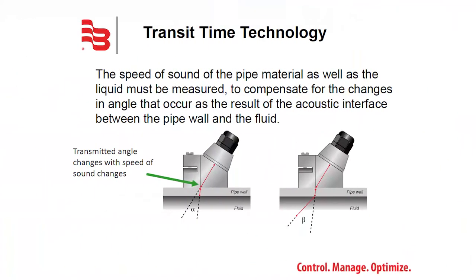What we're measuring is the time it takes for the transmission in both directions — that delta time tells us the velocity of the flow. With transit time technology, the speed of sound in the pipe as well as the liquid must be compensated for with regards to changes in velocity. With these changes, angles of refraction are produced, which determine how the transducers are installed on the pipe.